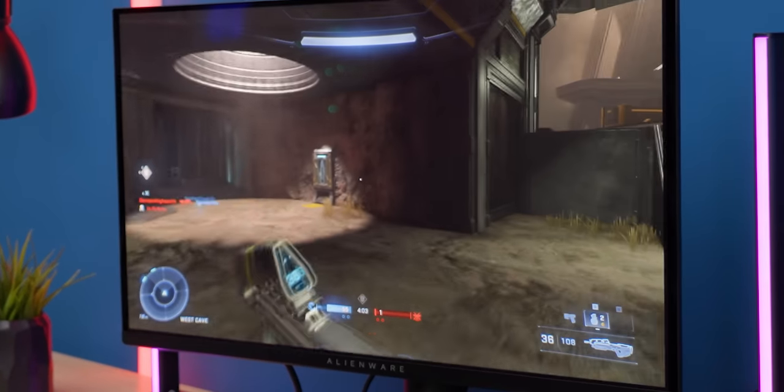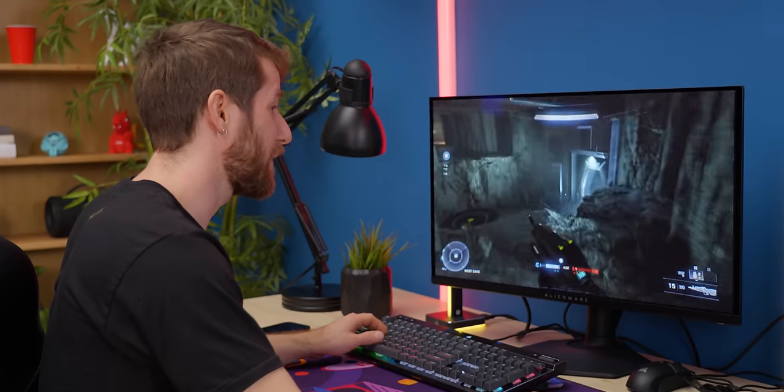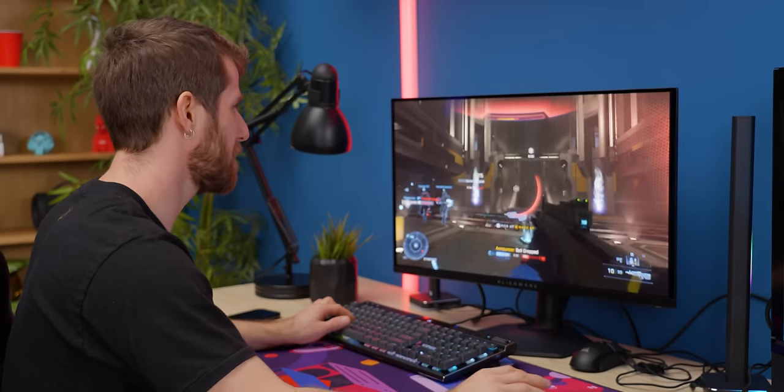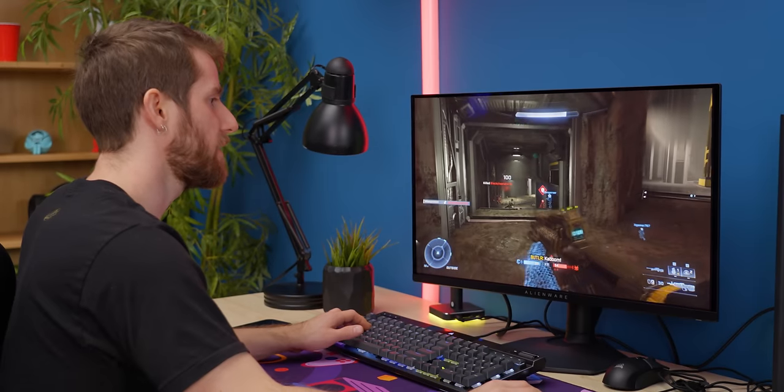If I wasn't living it, I wouldn't believe it. I have the most kills on the server with no sound. Got him — already popped his shields, now he's dead.